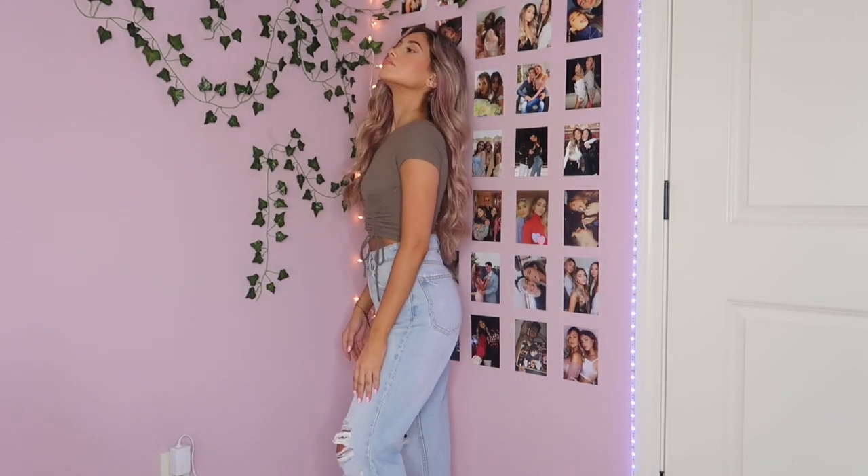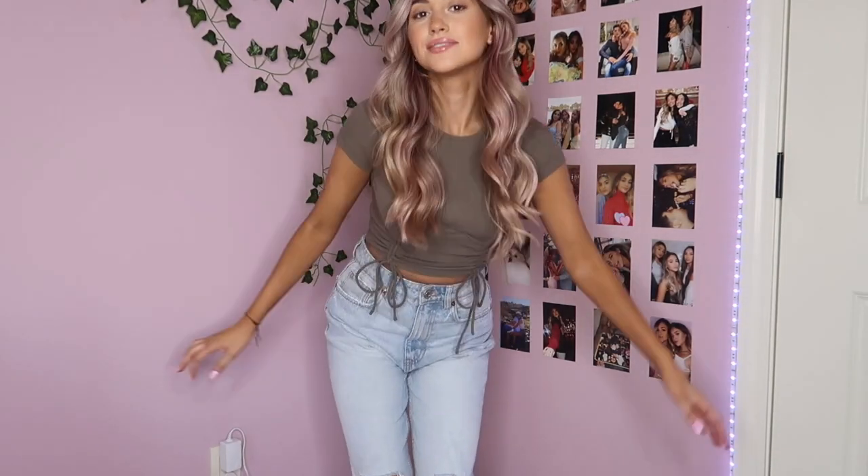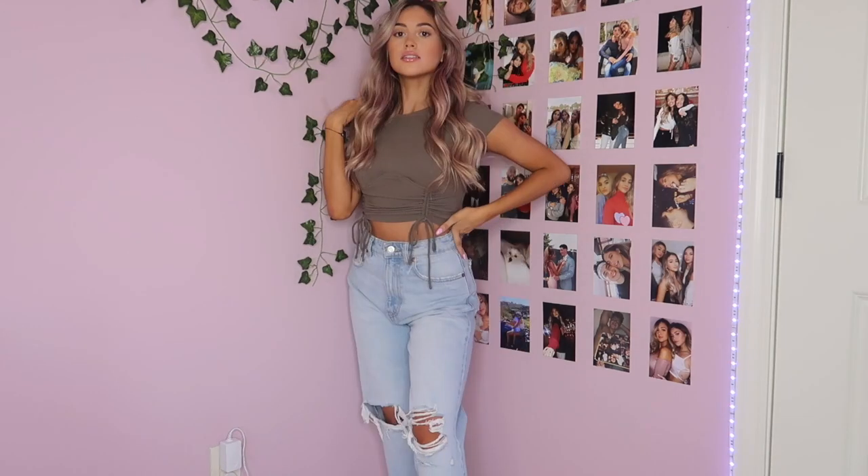For outfit number three, I paired these really cute ripped jeans from Zara — I'm so obsessed with them. I never have luck finding denim so I'm so happy I found these. Definitely go look at Zara because they have so many nice things and great quality. I paired the ripped-at-the-knee jeans with a really cute khaki shirt that has a lining underneath the bust and cinches in at the front. It's such a great outfit for when it's still kind of warm out, and once it gets cold you can just throw on a jacket and layer it up.